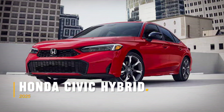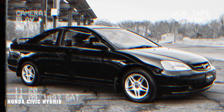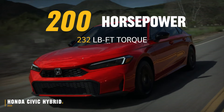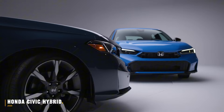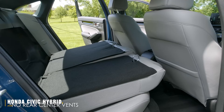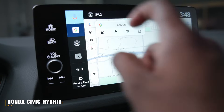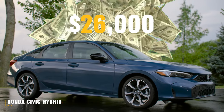The 2025 Honda Civic Hybrid marks the return of a classic, featuring a 2.0-litre four-cylinder engine paired with dual electric motors, delivering approximately 200 horsepower and 232 pound-feet of torque. The Hybrid variant distinguishes itself with unique body-coloured garnish beneath the headlights, a refurbished front fascia, and a lower front lip. Inside, the Civic Hybrid offers a sunroof, heated front seats, and dual-zone climate control. The Sport Touring Hybrid model comes with a 12-speaker Bose sound system and a larger touchscreen with Google, Apple CarPlay, and Android Auto integration. The Hybrid starts at an appealing $26,000.